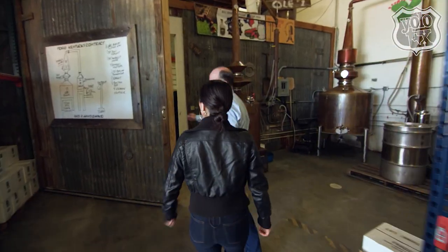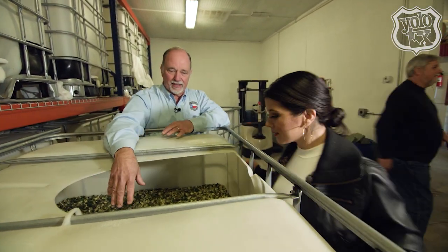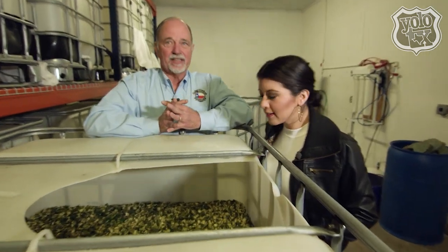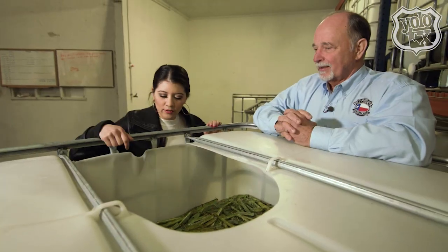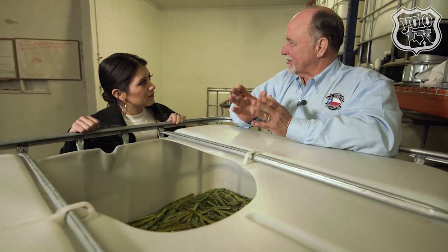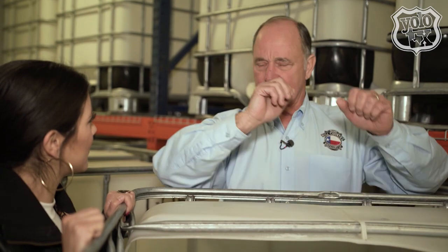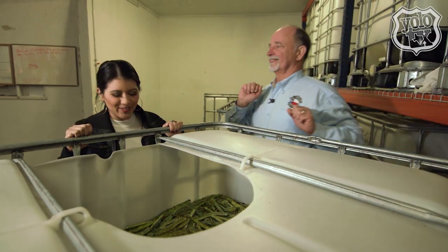Once all the ingredients were ready, it was time to make some spirits. He takes that 100 pounds of jalapeños and throws it in here. We add sugar and yeast and a couple of secret ingredients, and it makes alcohol. How long do these stay in here? It averages 18 to 21 days — a very natural, very simple process. It's not like they do it in Kentucky or Tennessee. It's all Texas.